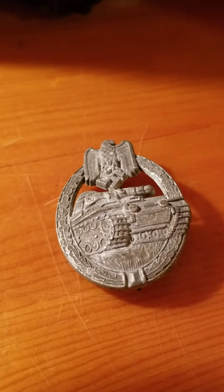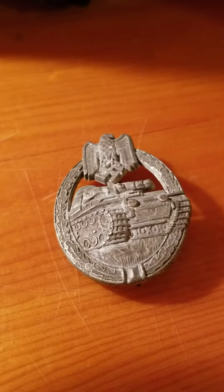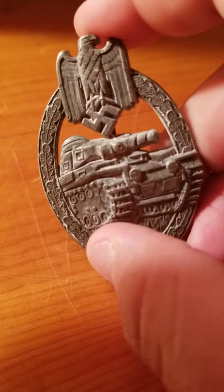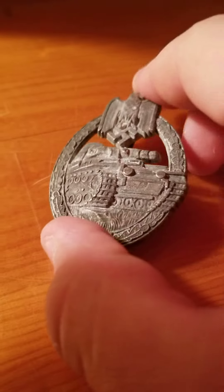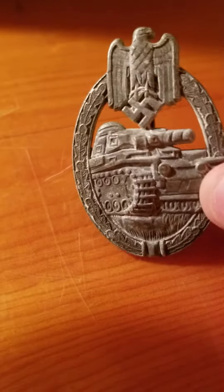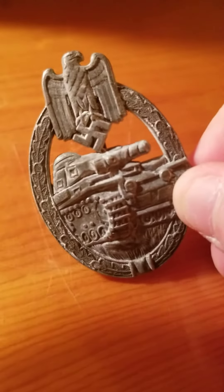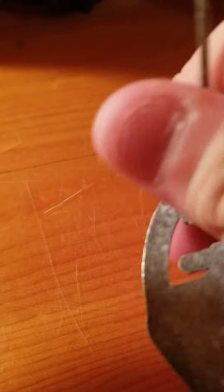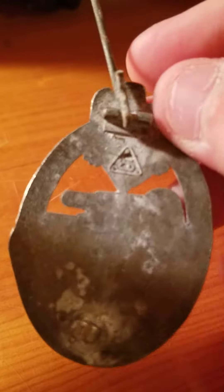That's about all the history I was able to look up. I wanted to do this video because I think it's a pretty cool looking badge — it's got the tank and the eagle on it.